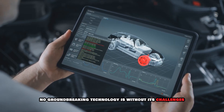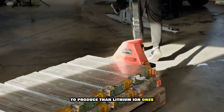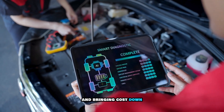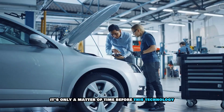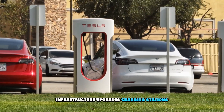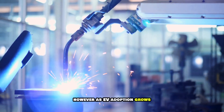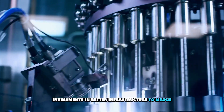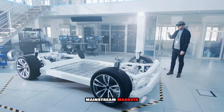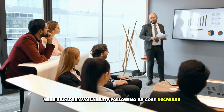Of course, no groundbreaking technology is without its challenges. Initial costs: solid-state batteries are currently more expensive to produce than lithium-ion ones, but BYD is already working on scaling up production and bringing costs down. Infrastructure upgrades: charging stations may need to be upgraded to support ultra-fast 10-minute charging speeds, but as EV adoption grows, we're likely to see investments in better infrastructure. Mass adoption timeline: while this battery is a breakthrough, it might take a few years to reach mainstream markets, with early adopters benefiting first as costs decrease.